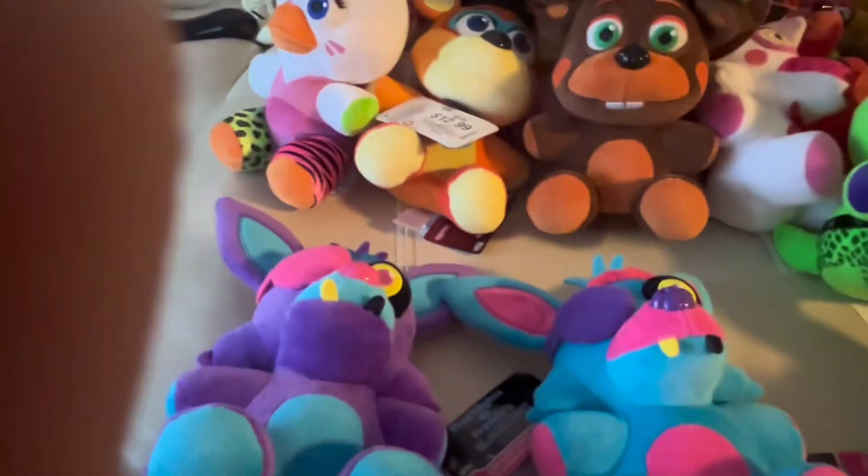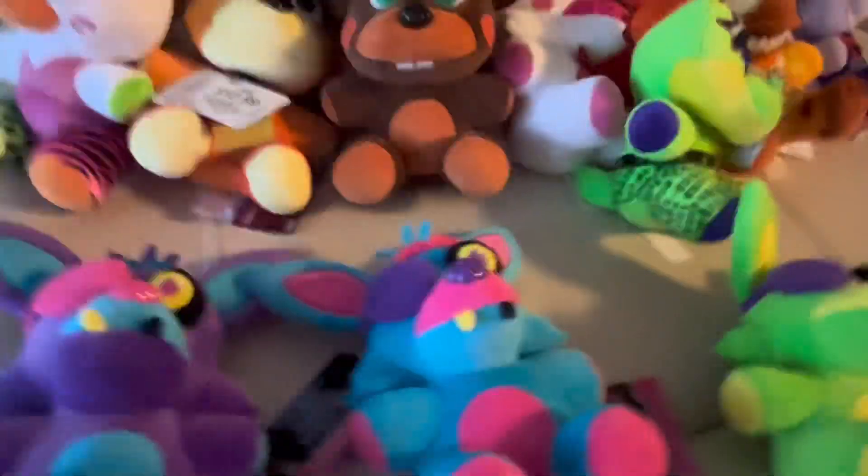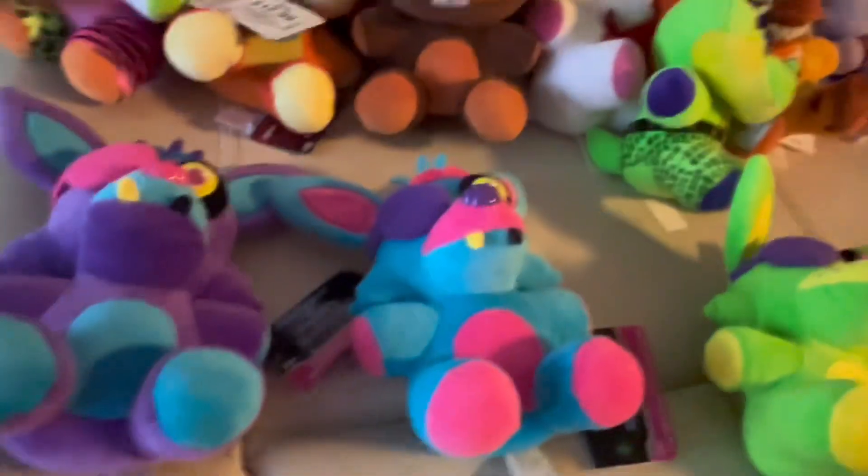I don't have Blacklight Freddy, but I got all three Blacklight Foxies — all tagged. I'm pretty sure two came in one listing and one was separate, or they were all in one listing. Either way, they're all tagged.